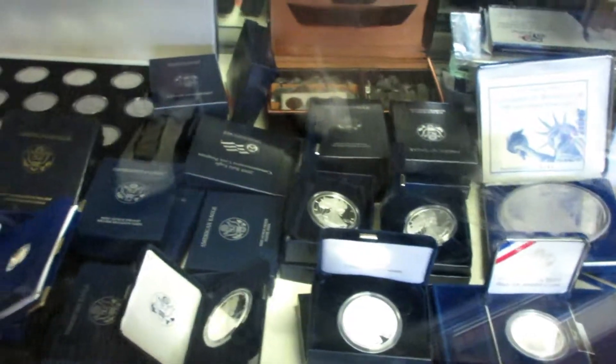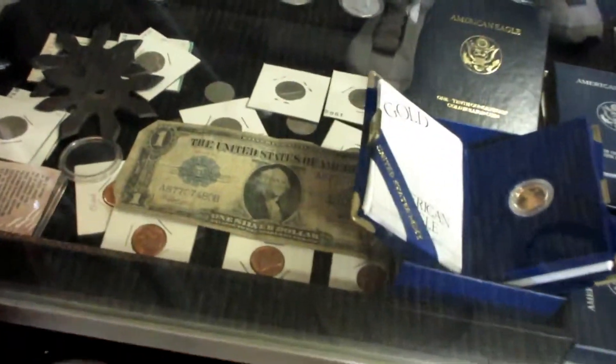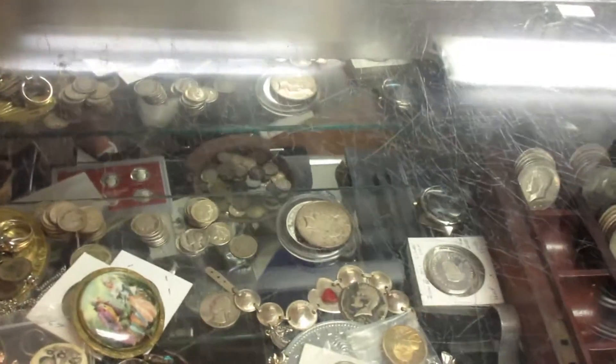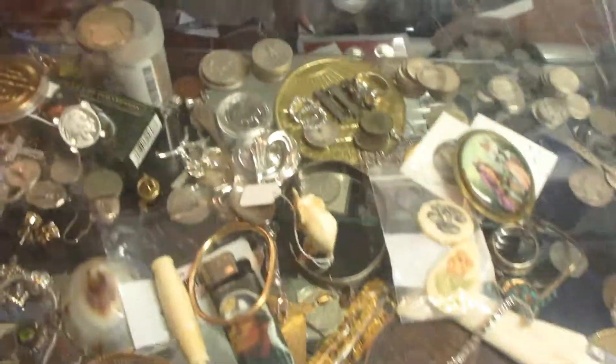Coins is what I started off the store as, and now I've gotten into other stuff. So here's coins, some large bills. These are some gold coins, some silver coins. Up here I'm not really all that organized, but there's some smalls in there, small ivories.